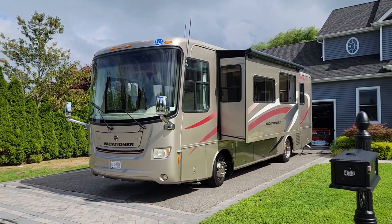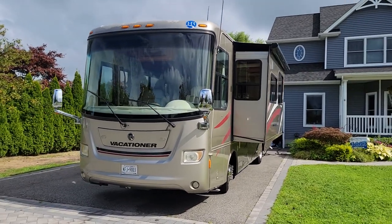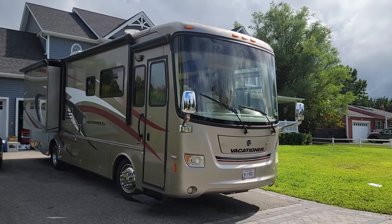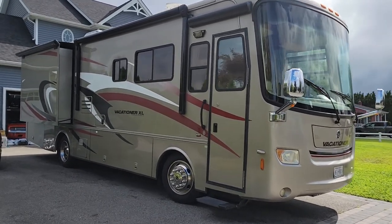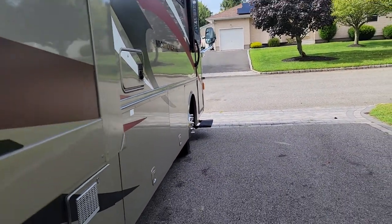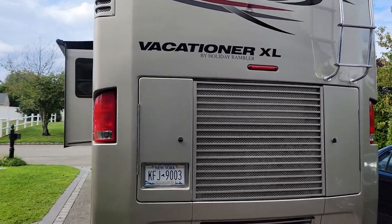Hey guys, thanks for joining us today. This is my personal rig — it's a 2008 Holiday Rambler Vacationer XL, a 34-foot pusher. Runs and drives fantastic. The only reason I'm selling is I got a larger one — a 40-footer. Took this to Florida last year, no issues, no problems. Super clean. It's got a nice short wheelbase, nice big bedroom slide, clean bed, tons of storage. Comes with a three-and-a-quarter horse ISB motor, great gas mileage.